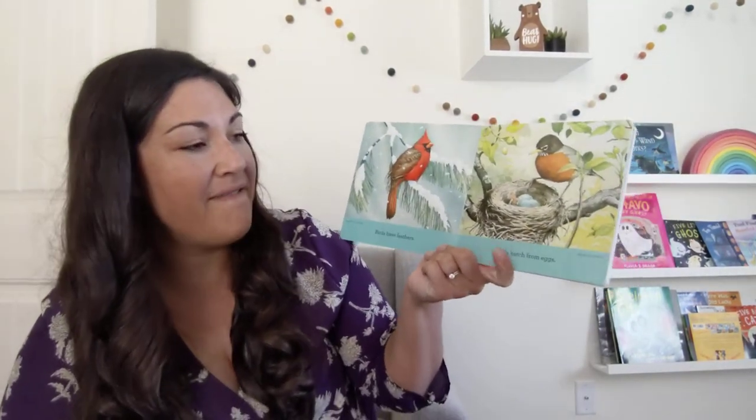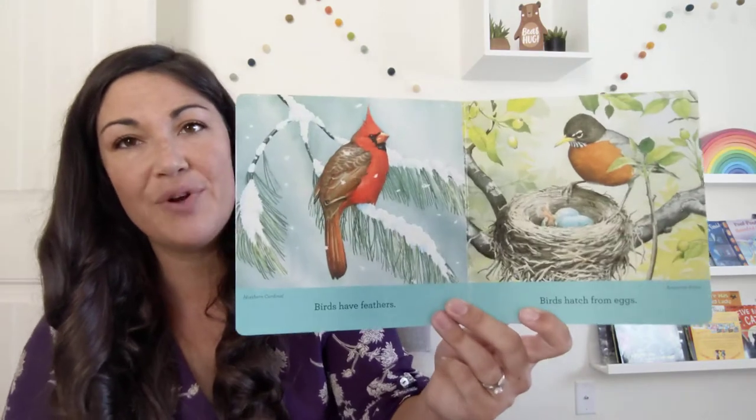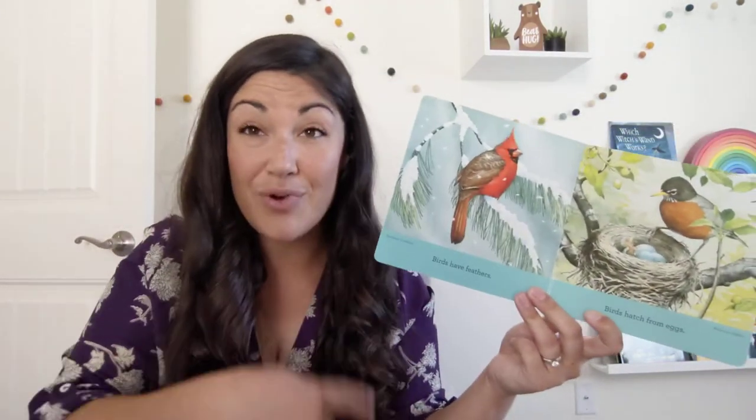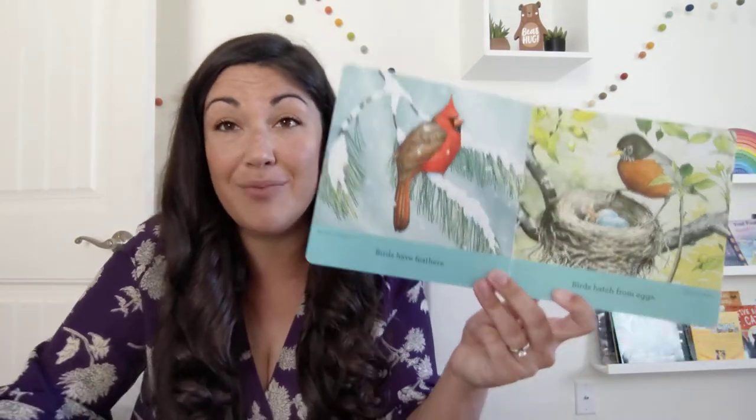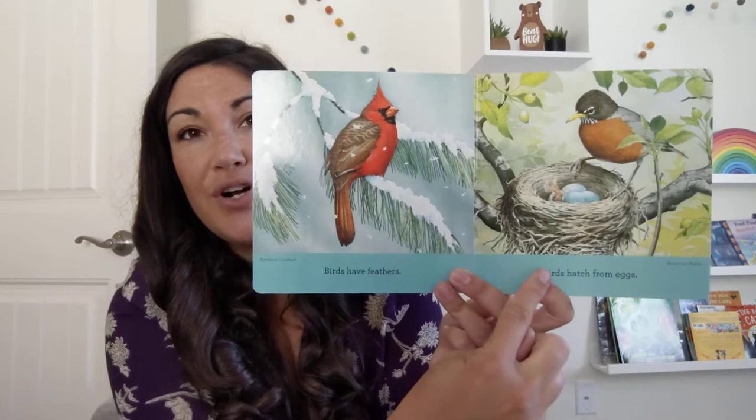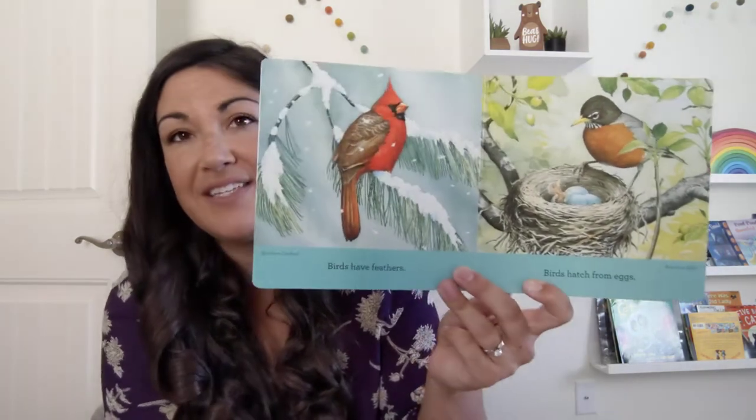Birds have feathers. Birds hatch from eggs. This would be a great one to practice pointing if you've got an emergent reader. You could ask them to identify the word 'birds' in each sentence.